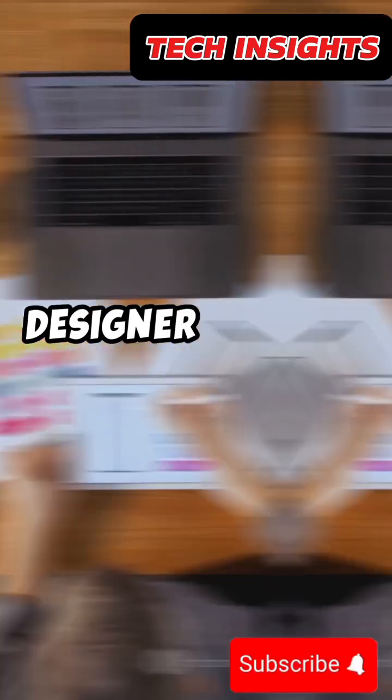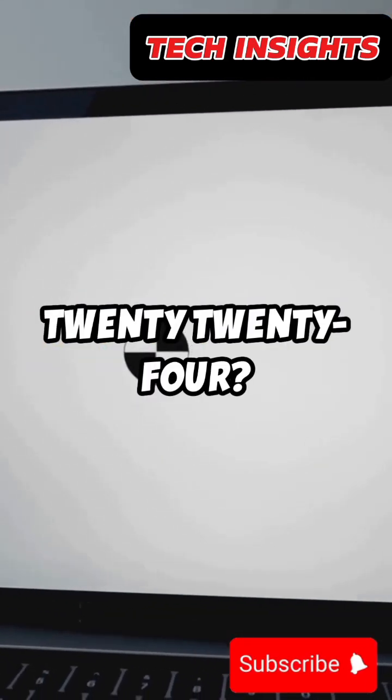Are you a UI or UX designer looking for the best laptops in 2024? Look no further.